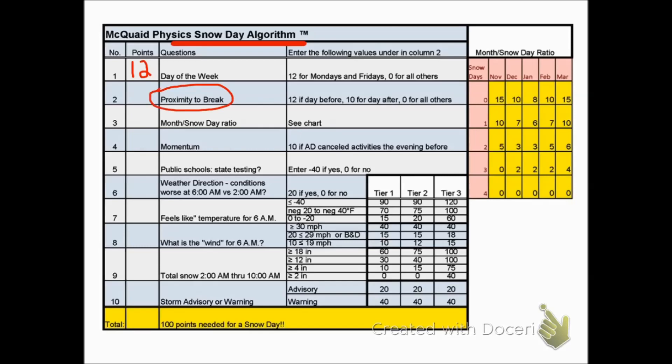Proximity to break: you could get extra points if your potential snow day is the day before a holiday, such as Christmas. In this case, it's not, so I'm going to say zero.